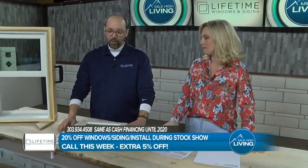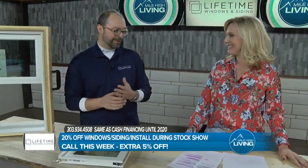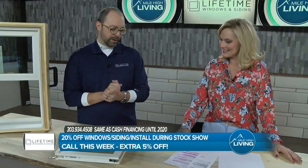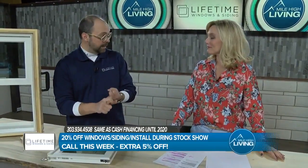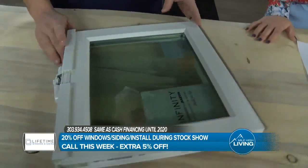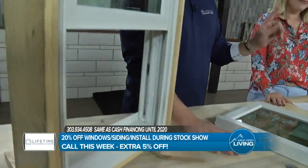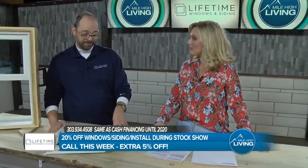We are one of the major sponsors of the Western Stock Show — a Colorado tradition — and as a Colorado locally owned company, we support it. We are running a 20% off deal on all Marvin Infinity windows plus our James Hardie fiber cement siding. You can go to our booth at the Stock Show, sign up for an appointment, and see, touch, and feel both the siding and these windows. For our Mile High viewers, if you call today or this week — one day left — we'll give you an additional 5% off, making it 25% total.